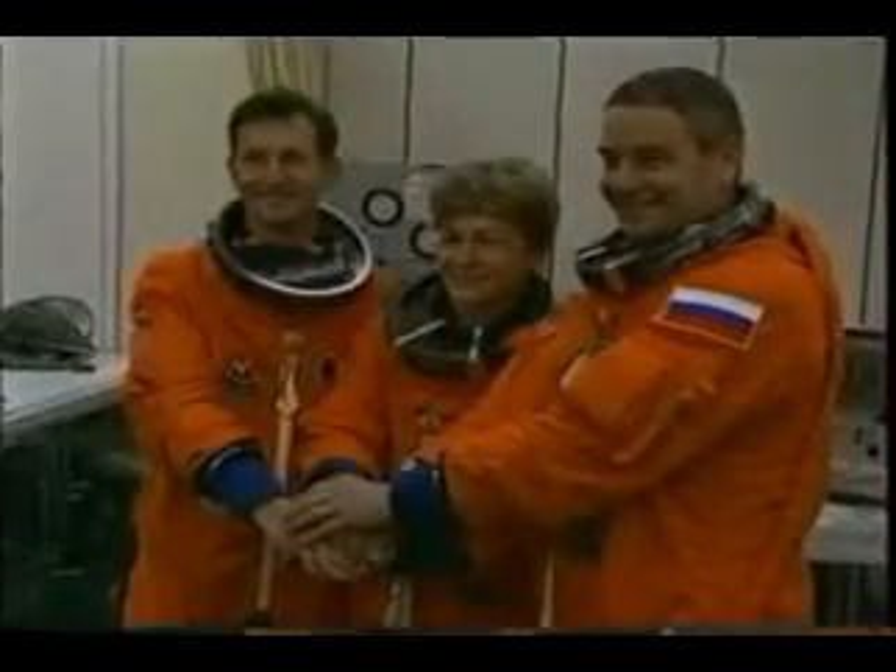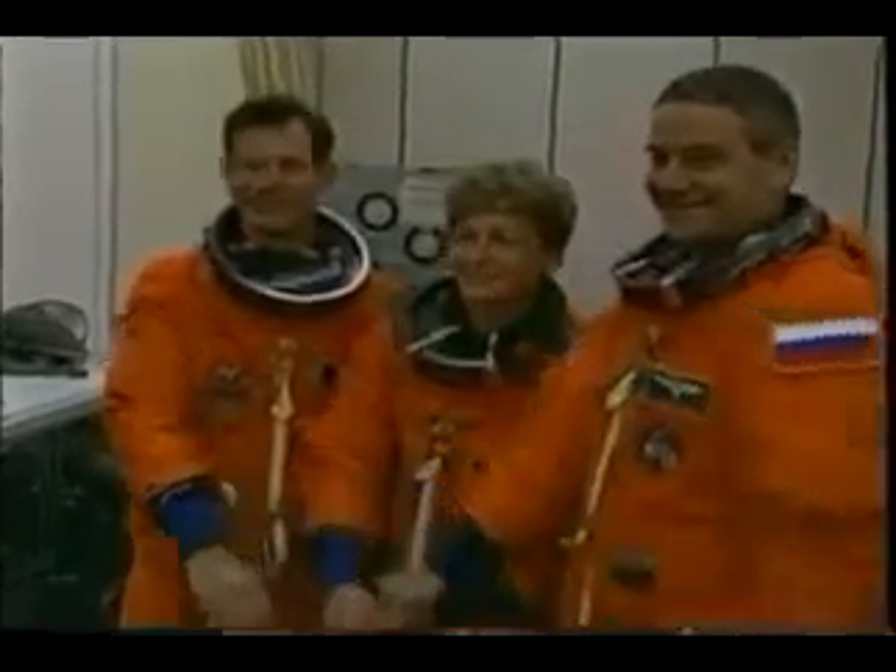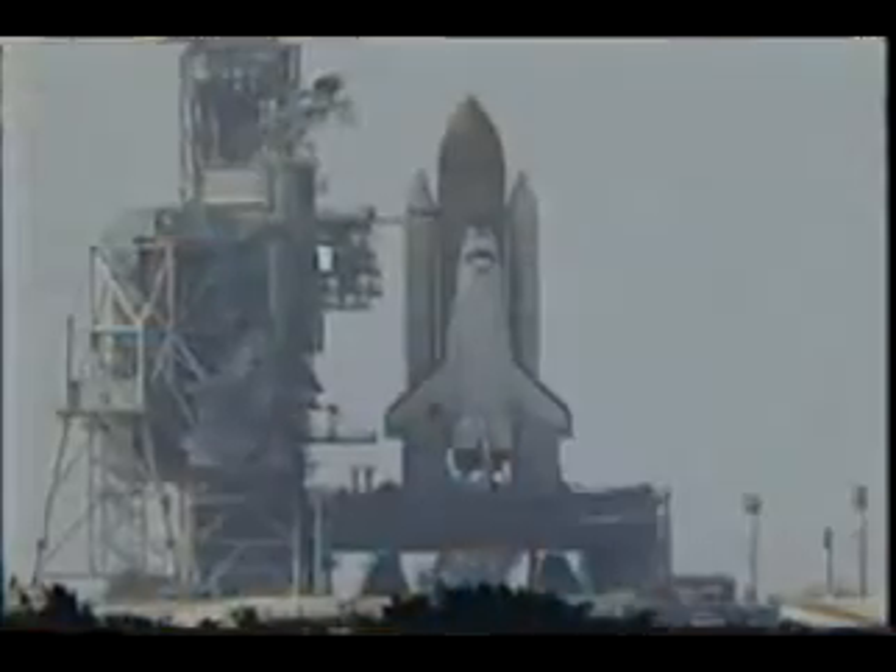Here we are in the suit room on our second attempt at launch and our successful one. And me, Paco, Franklin, and Pepe all set to go. And our Expedition 5 crew members also very, very excited to get going.